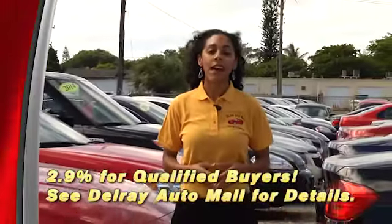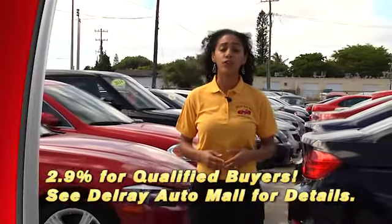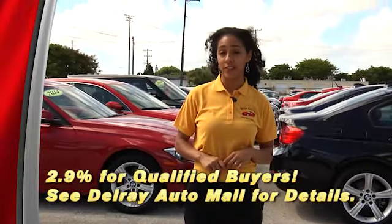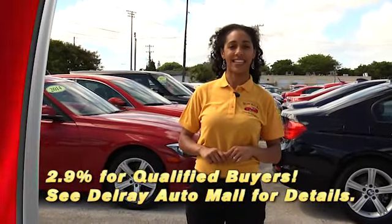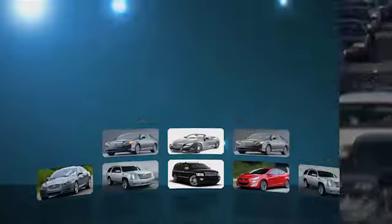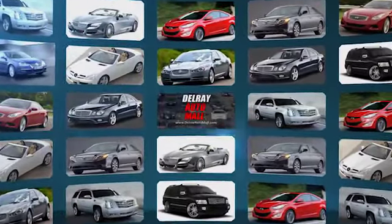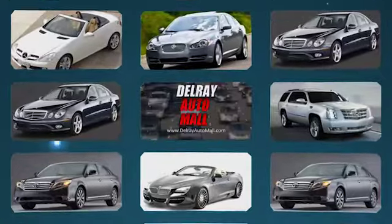Delray Auto Mall is now offering interest rates as low as 2.9%, available to all qualified buyers. Please contact our sales consultants for more information. Thanks for watching — there's always a great selection and the best prices at Delray Auto Mall, here at 2612 North Federal Highway in Delray Beach. We'll see you next time.